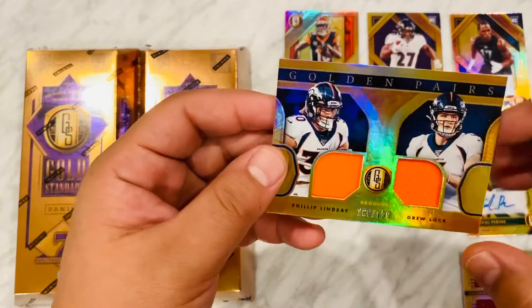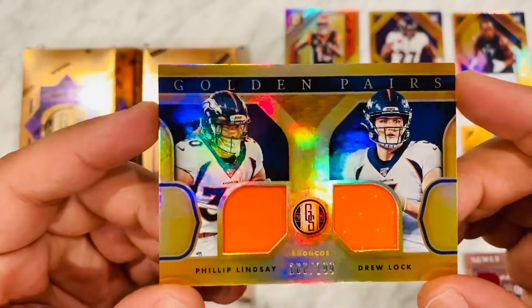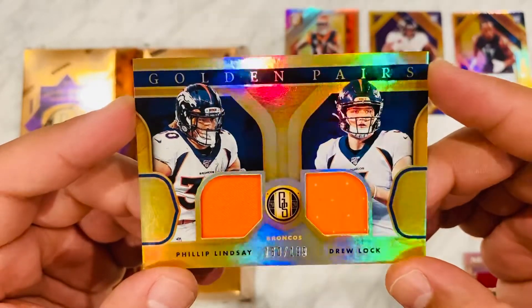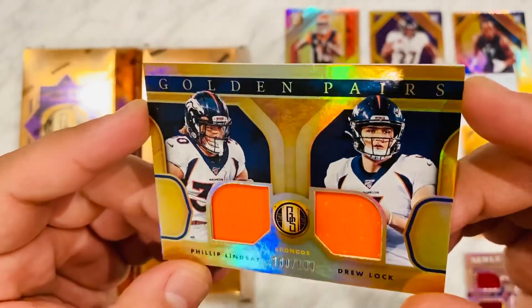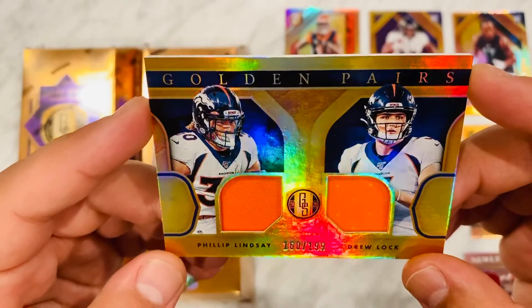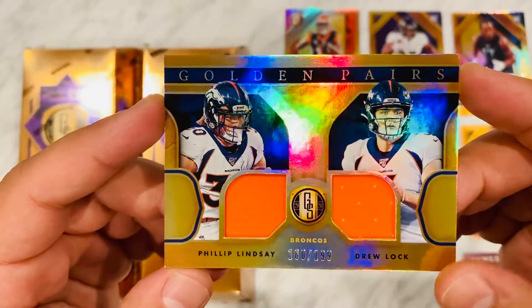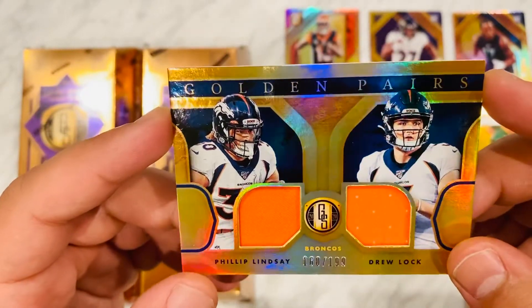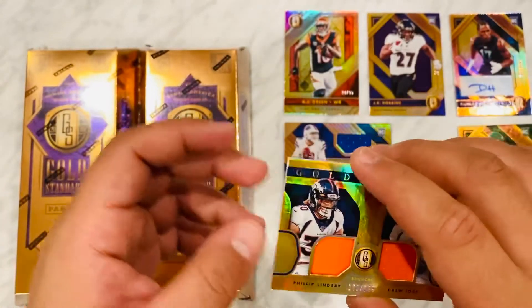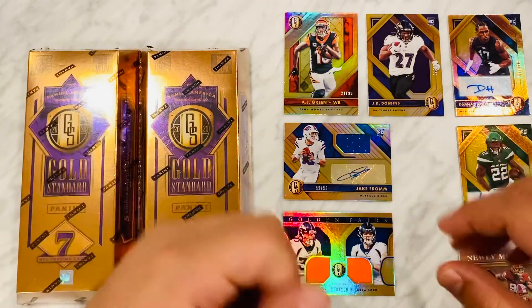Our last card: a dual patch golden pairs — Philip Lindsay and Drew Lock. My friends out there know I really like Drew Lock. It's 160 out of 199, orange. Very cool card. We'll have to see if Philip Lindsay's going to be cracking though, because they got Melvin Gordon now and he's pretty good — but Philip Lindsay's had a good year and I think he could be a beast.